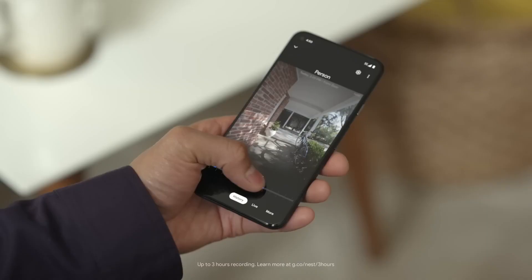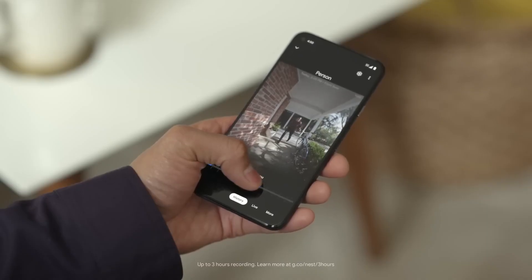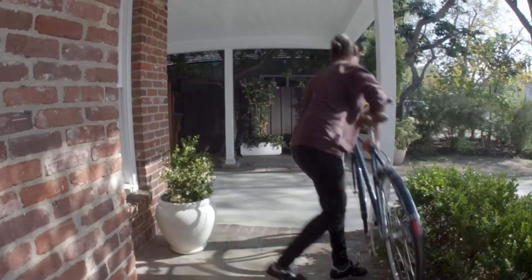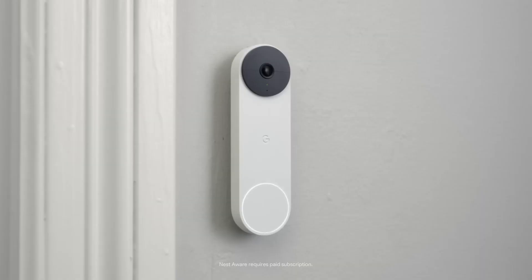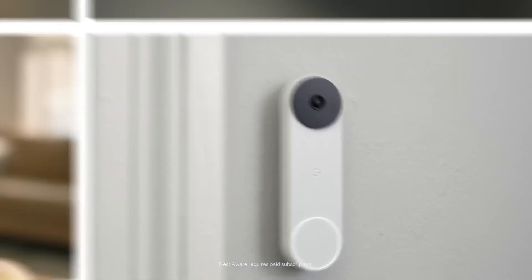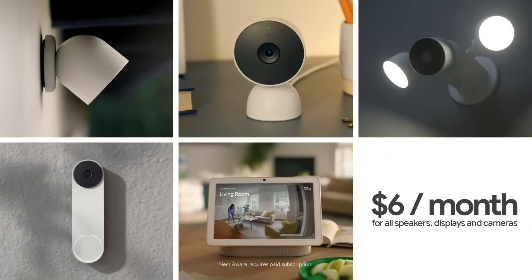Speaking of going back in time, Nest Doorbell's video history lets you re-watch events from up to the past three hours so you can find out what happened to your bike. And if you want even more video history, sign up for Nest Aware in the Google Store. Starting at $6 a month, you'll get 30 days of event playback from your Nest Doorbell and all your other Nest cams and displays, too.